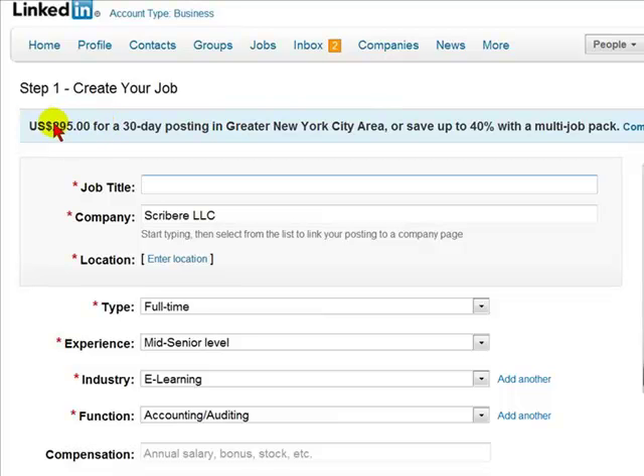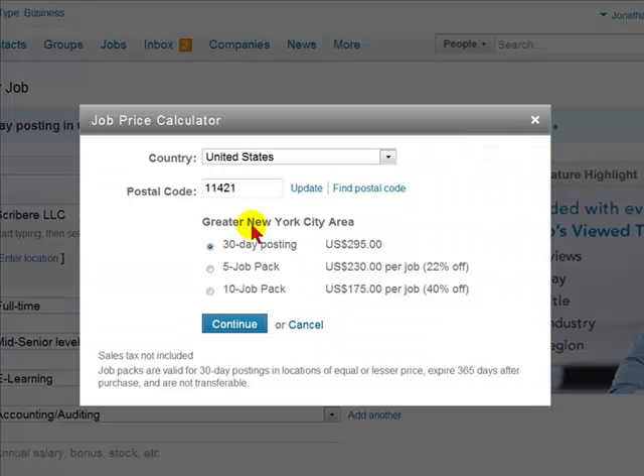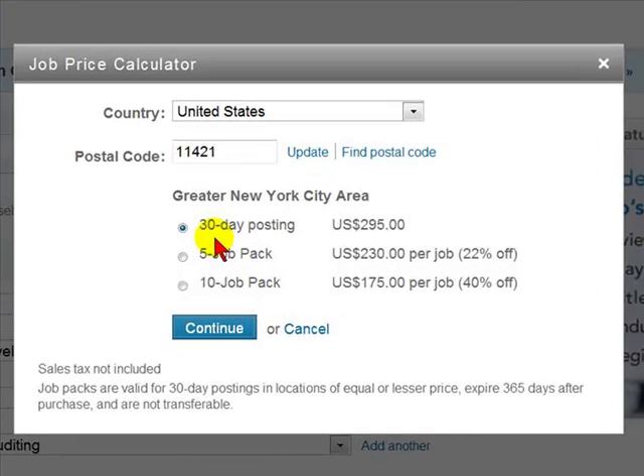You can also decrease the price of the listing by buying multiple listings. You can see what the price would be if you click on Compare Prices. For a 30-day listing, it's $295 for one listing. If you buy a job pack of 5, it's only $230 per job. If you buy a job pack of 10, you will pay $170 per job.